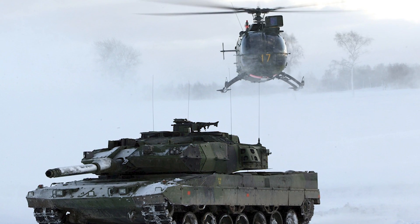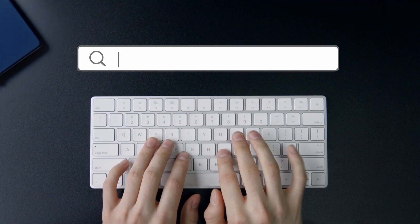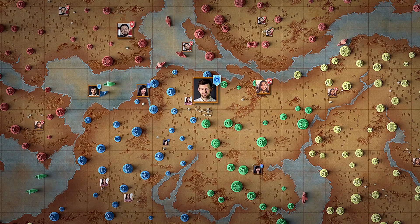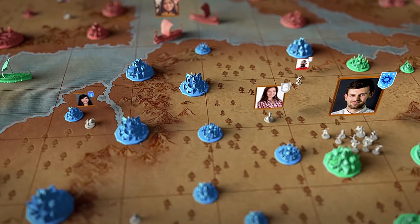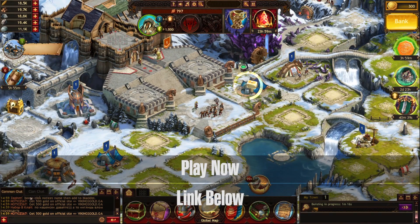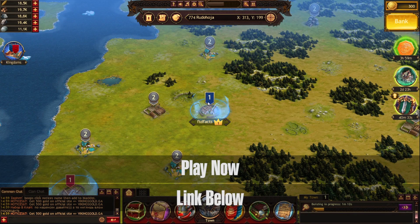Before we get into this video, considering we're talking about the Swedes and how the Swedes are Vikings, I just want to let you guys know about one of our cool sponsors. What you guys are looking at now is a browser game called Viking War of Clans, and we've actually had them here on the channel before. A lot of our fan base originally liked it, so we wanted to bring this back. I've actually played Vikings multiple times — it's a really addictive game.